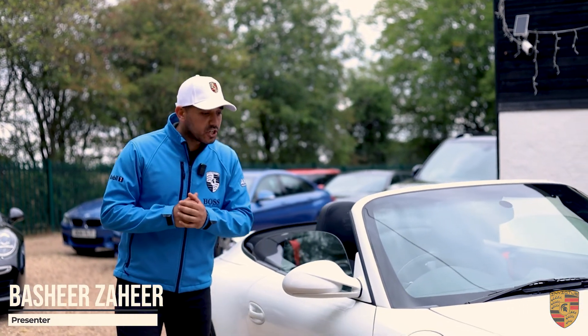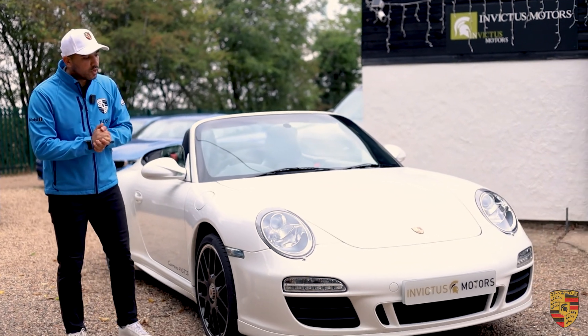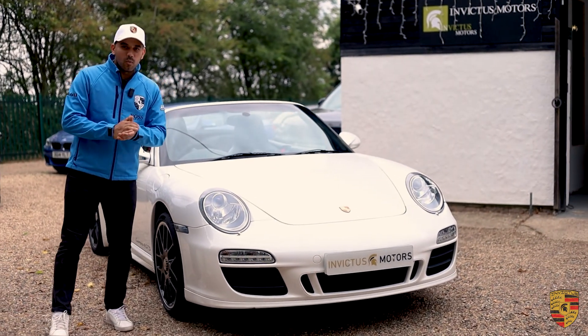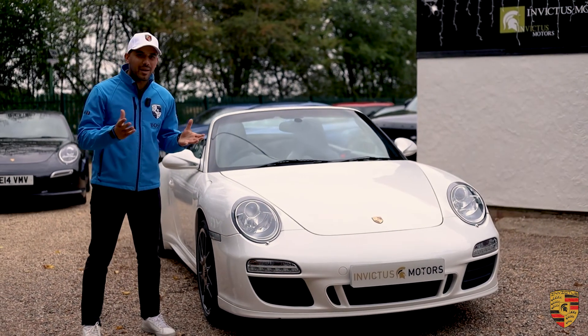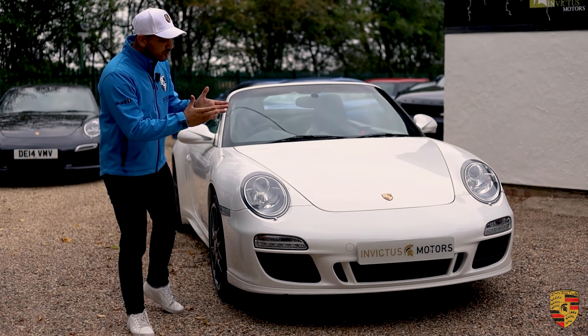Hello, welcome to Invictus Porsche. My name is Bashir Zahir. Today we've got a Porsche 911 997.2 Carrera 4 GTS. What's all the fuss about a GTS? What makes them special? Why is it that you should have to spend £50,000 plus to get a GTS?